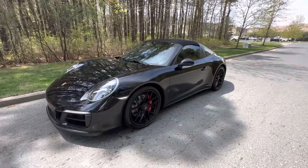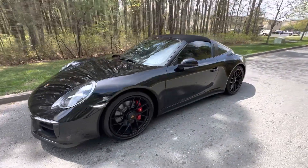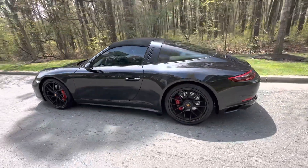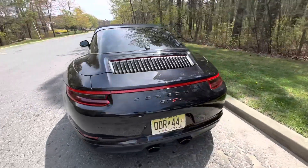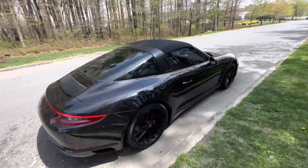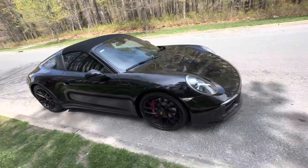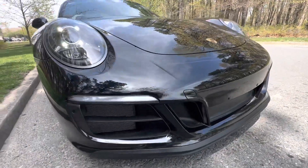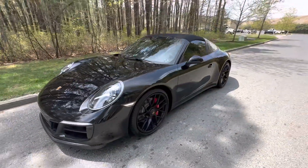Today is April 22nd, 2023. Prospective bidders are welcome to come check the car out in advance prior to bidding — just reach out to me if you're interested in bidding on this absolutely magnificent car. 2,724 miles. Very, very nice car. I wish everyone the best of luck.